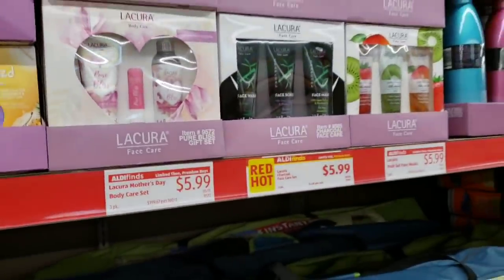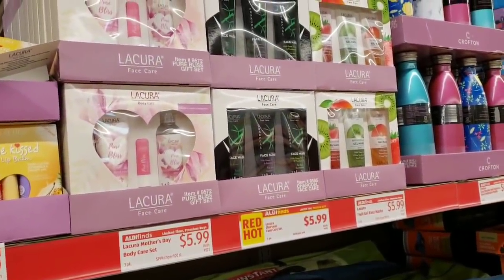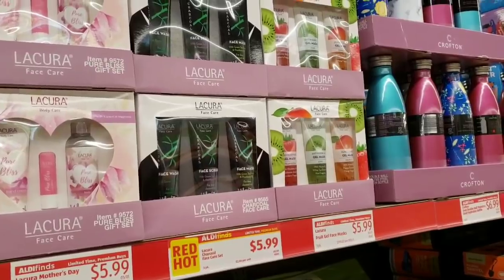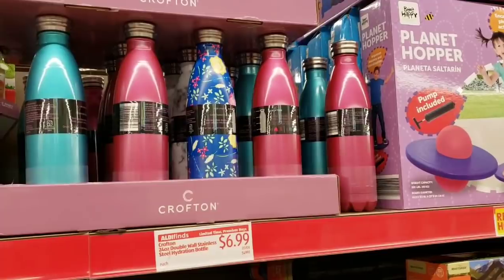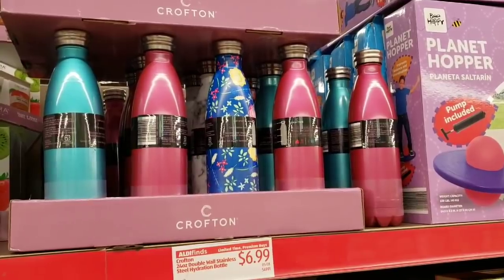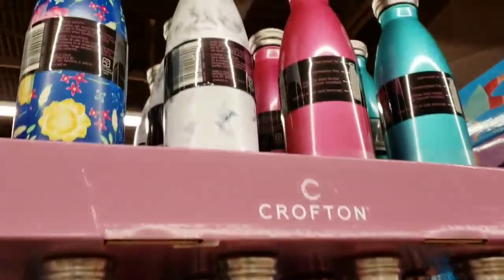They have a Mother's Day body care set for $5.99, a charcoal face care set for $5.99, and fruit gel masks for $5.99. They also have double wall stainless steel hydration bottles for $6.99 in a mauve raspberry color — gorgeous — and even a faux marble option.